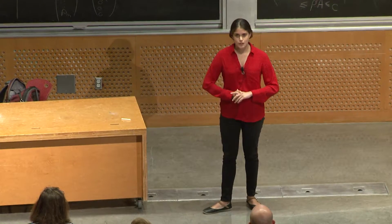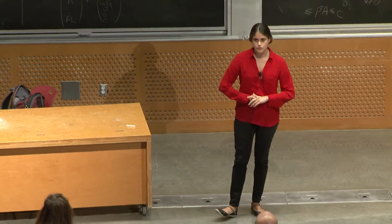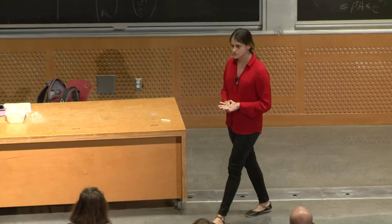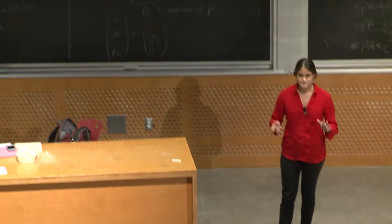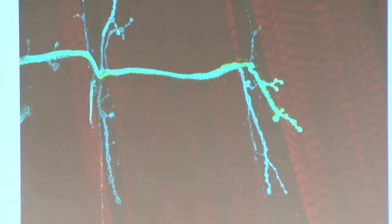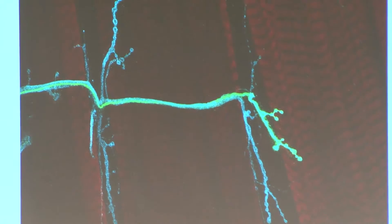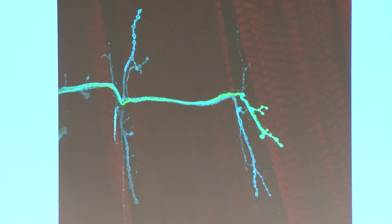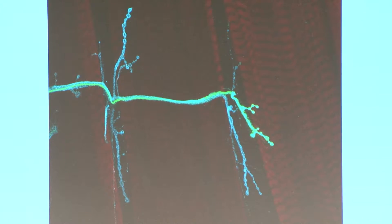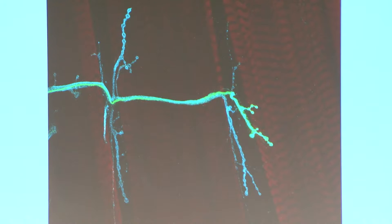You will probably notice that one of these neurons is green. That's actually only one of those neurons. I was able to do that by using the power of the fly. In this system, I can actually express any gene or toxin in just one motor neuron. In this case, I'm expressing a green fluorescent protein, GFP. In the same way that I express GFP, I can express any toxin.